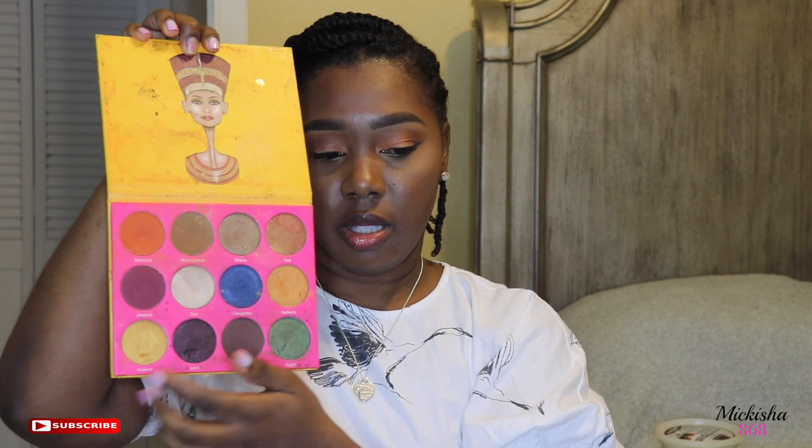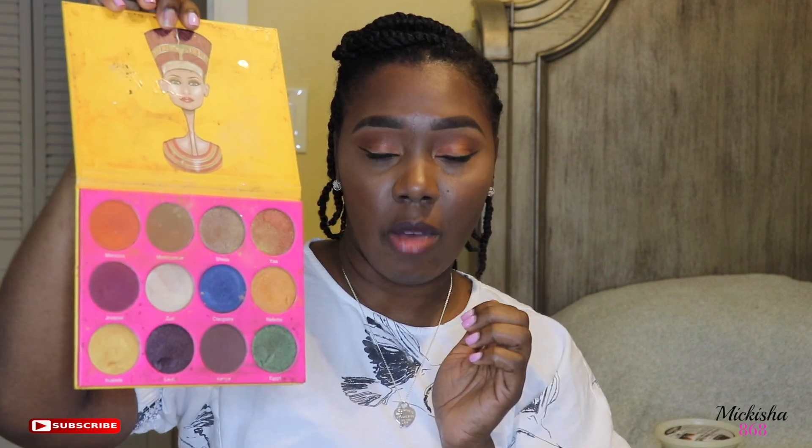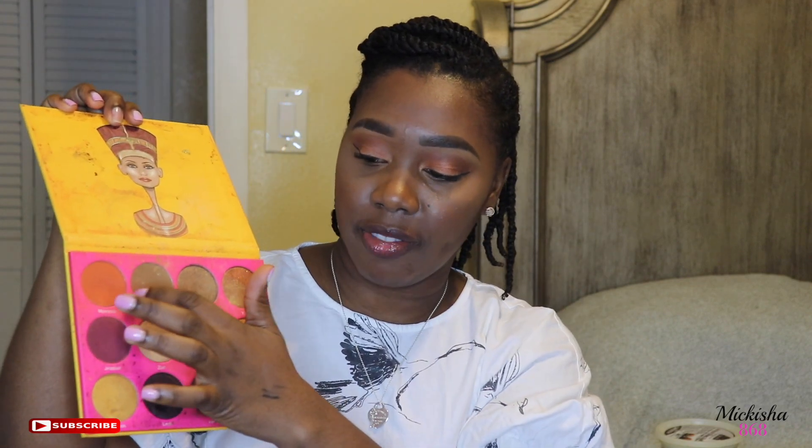And my two go-to eyeshadow palettes — they're a bit dirty, there's makeup all over them, but they're from Juvia's Place. This one is the Nubian 2 palette. The color Morocco is my favorite transition shade — it's almost hit pan. All the colors are really nice and pigmented. The other palette is the Masquerade by Juvia's Place as well, which has really nice bright colors in it.